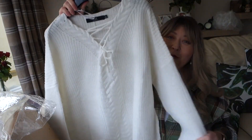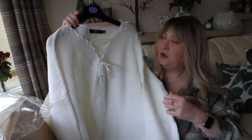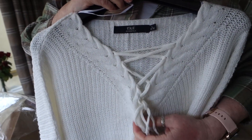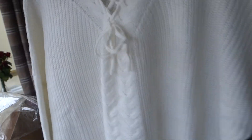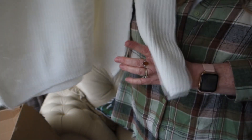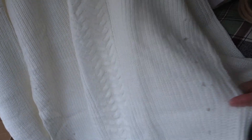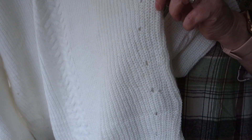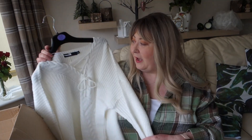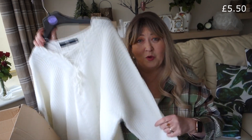Next up is another jumper in a lovely winter white colour. It's got a braided detail and a lace-up bit that ties in a bow. The sleeves drop down with just a tiny edge — no cuff — and no rib at the bottom either, but the same braided detail. It also has some little holes as part of the pattern down the sides. The back is just plain. I'll fit the try-on clip in here and leave the price on screen.